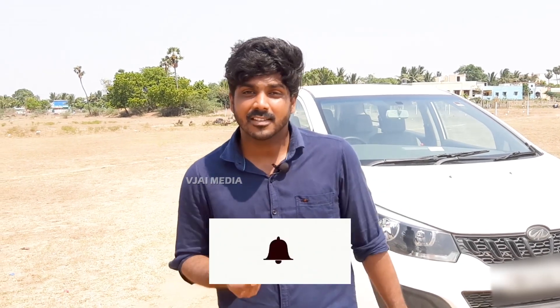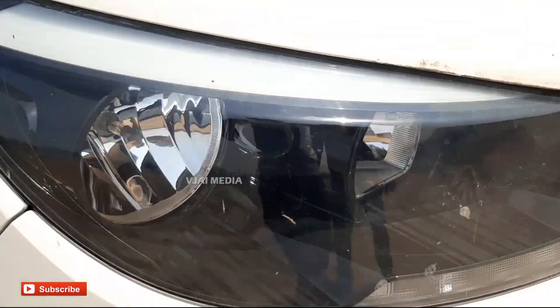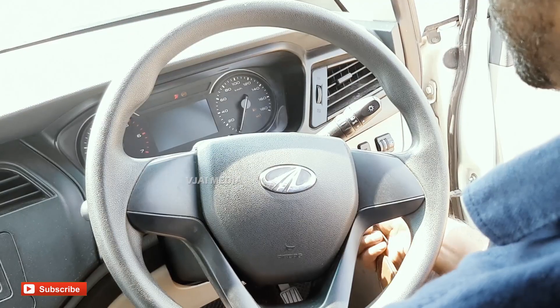Please subscribe to the channel and subscribe for the upcoming videos. Five key features based on the Mahindra Marazzo: number one is design, number two is space, number three is safety, number four is performance, and number five is technology.